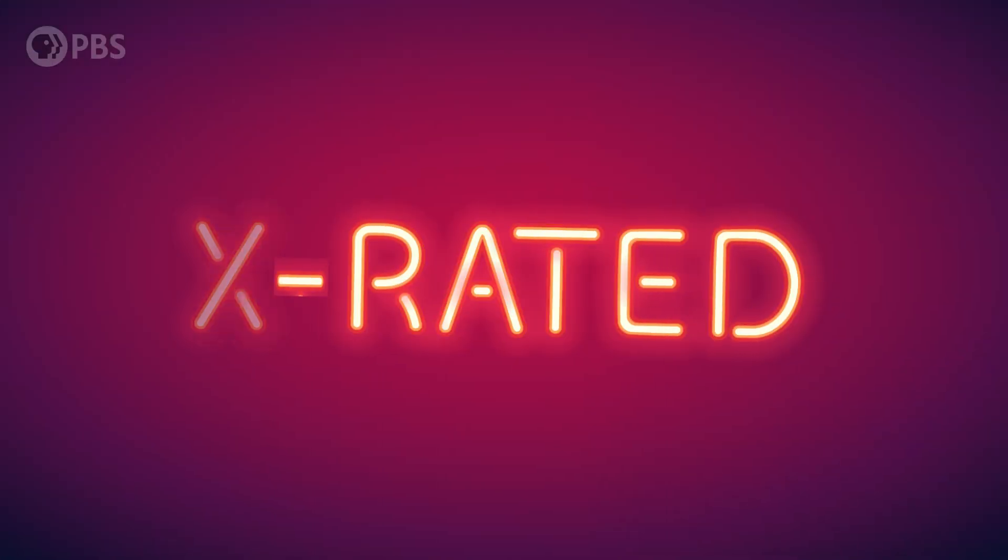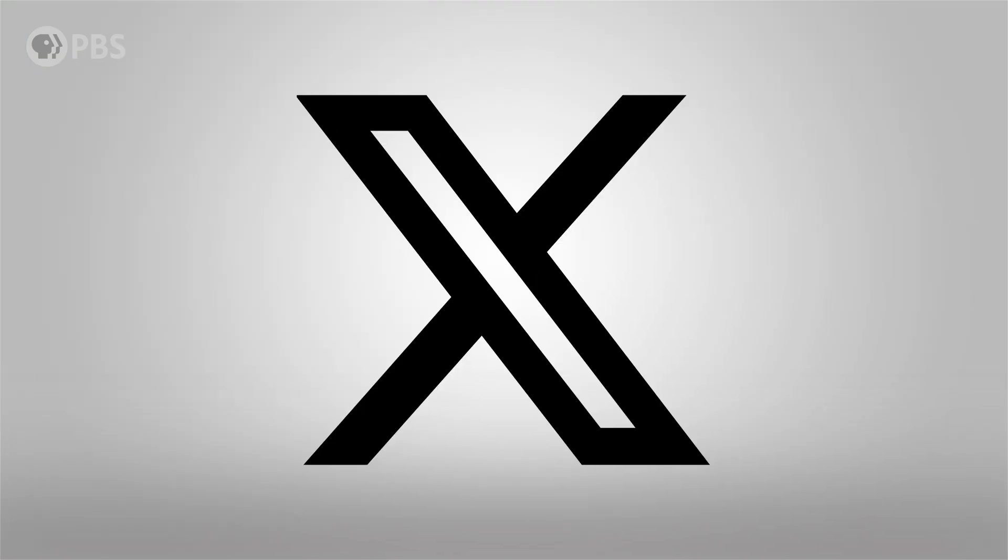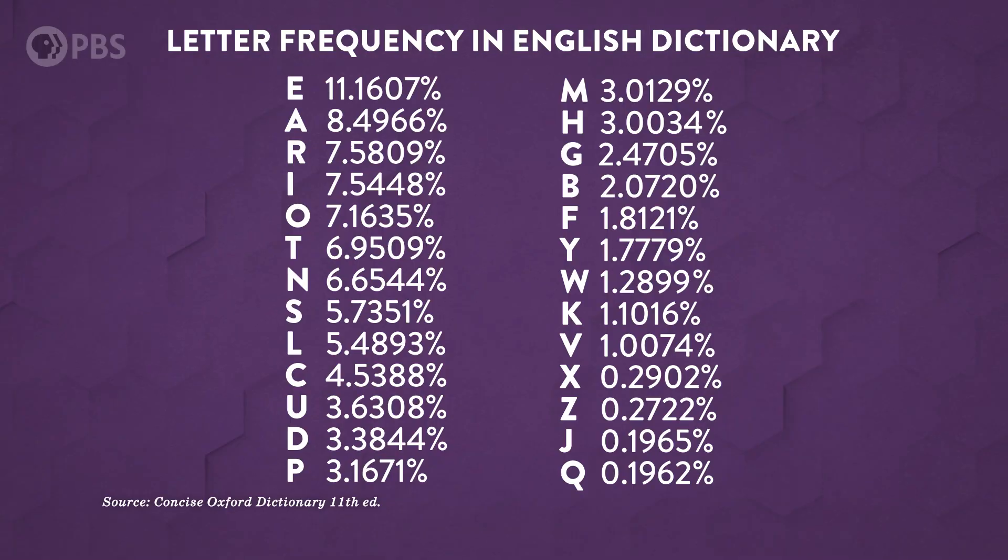Hey smart people, Joe here. The letter X is everywhere. We sign letters with it, we rate movies with it, we name generations after it, and apps too, I guess. We have a weird obsession with X. But how did X get so popular?